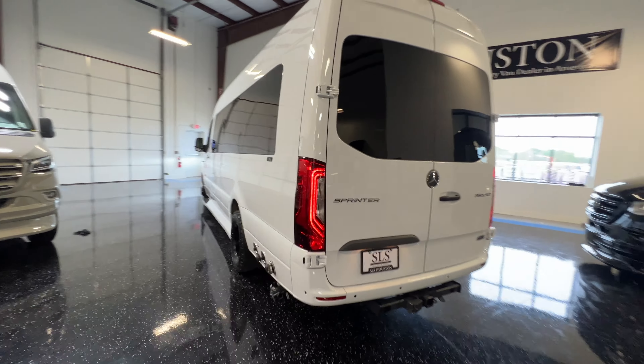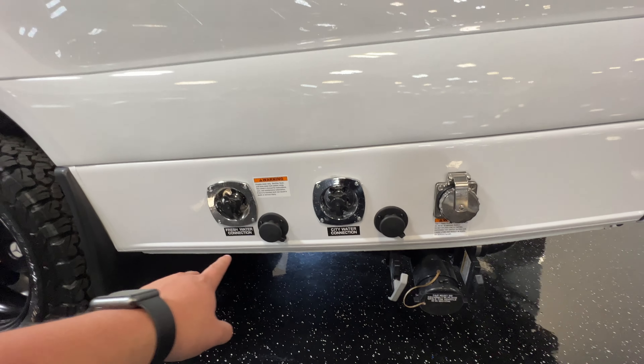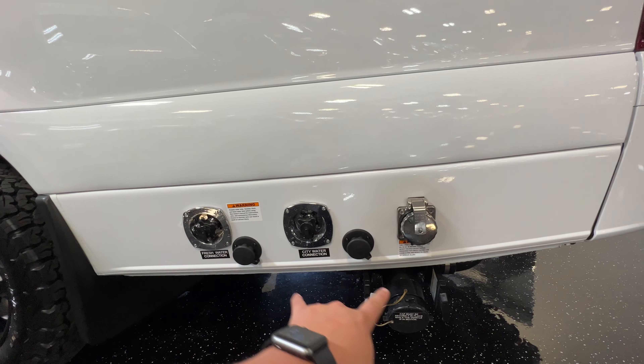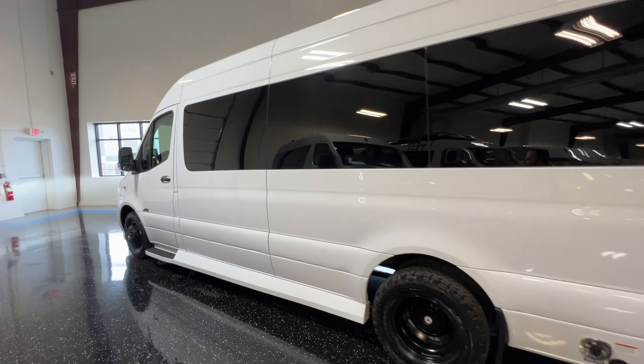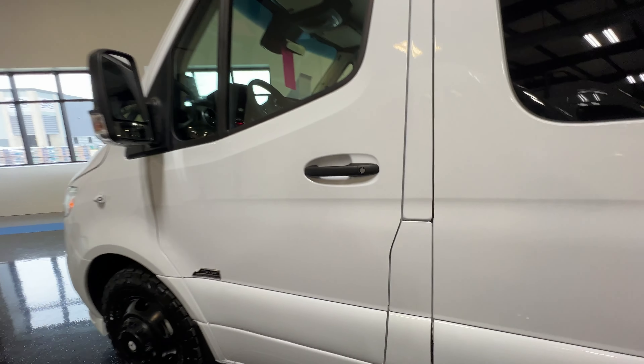There's your Wi-Fi router. Fresh water connection, city water connection, shoreline hookup, clean outs.